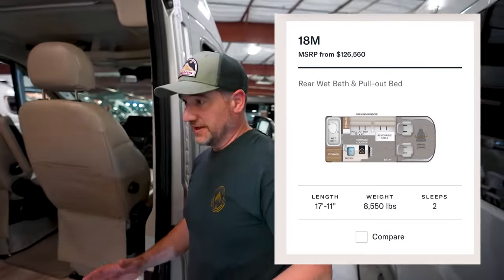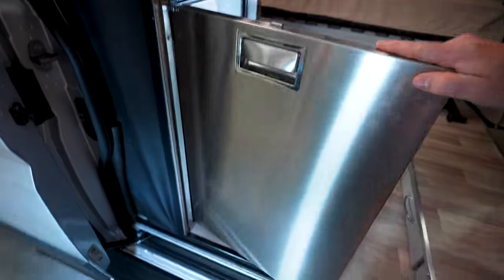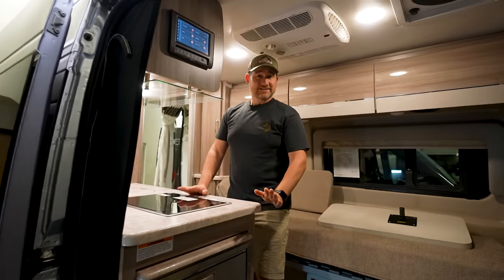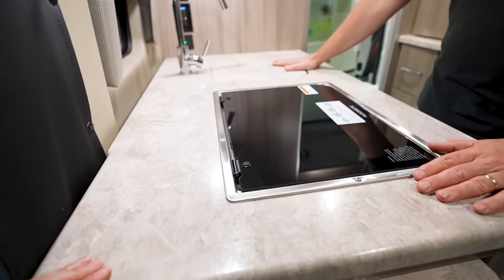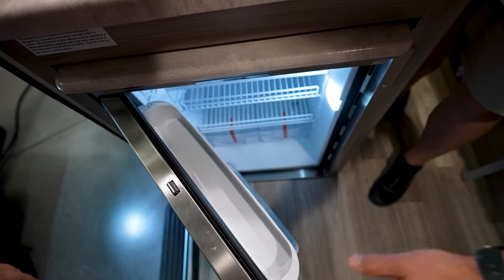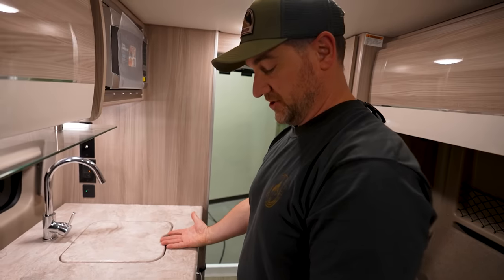This is the Thor Scope 18M — slightly different layout. The first thing I noticed right out of the gate is a much larger refrigerator. The fridge placement is actually not too bad considering your stove is right here, your prep surface is to the right, and your refrigerator is on your left-hand side. You could open it, get what you need, and continue making your food.